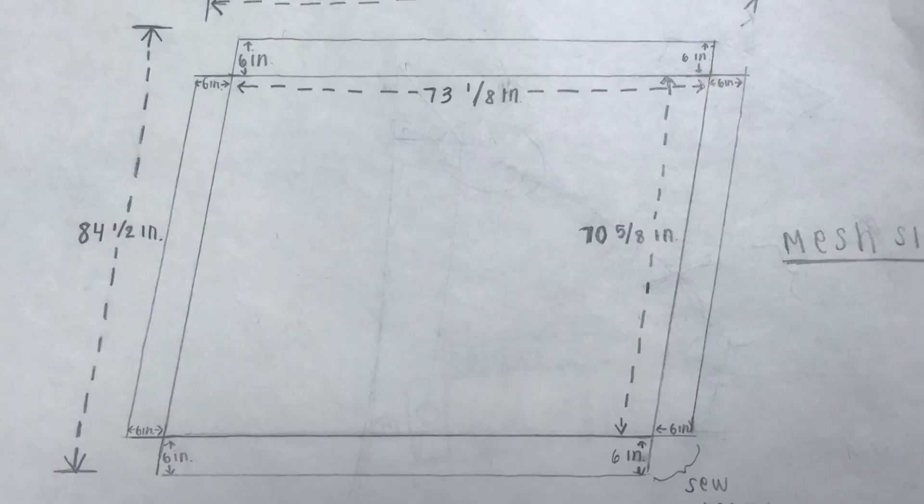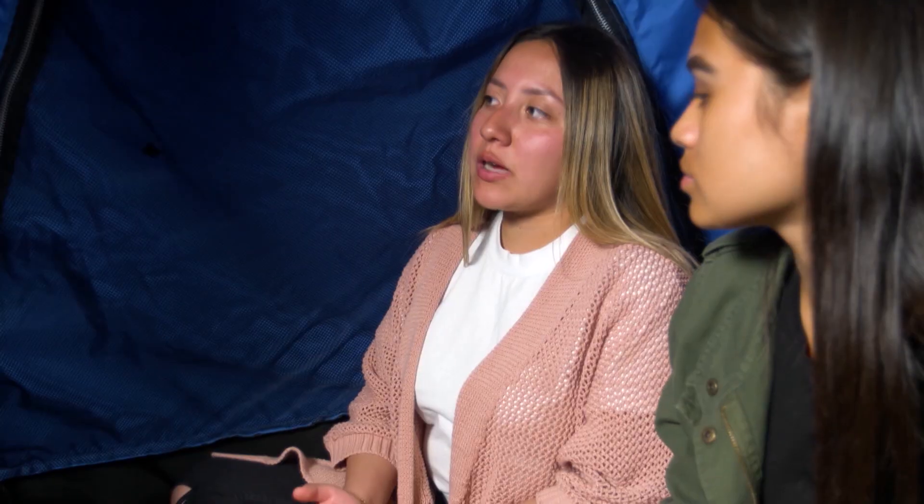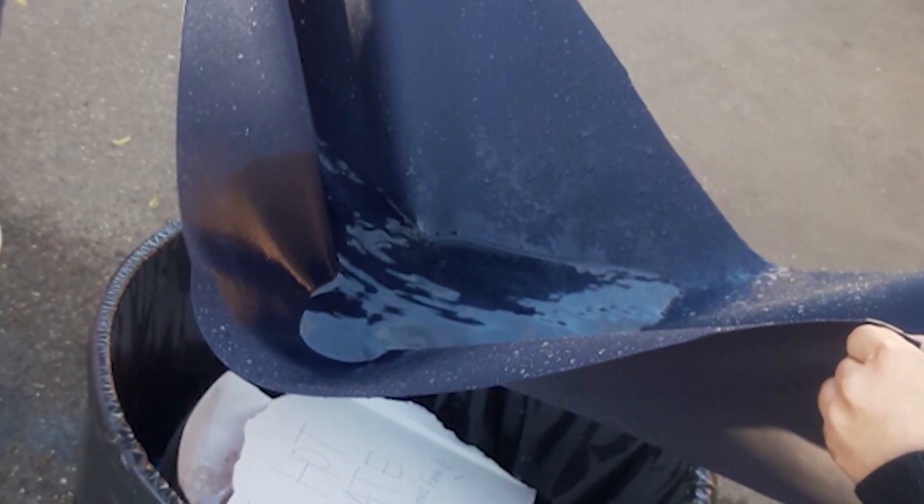What is it made out of? Before we finished this final product, we did a prototype. In that prototype, we used two different fabrics to see which one would work better. We ended up going with the WeatherMax 65 because it was more durable.